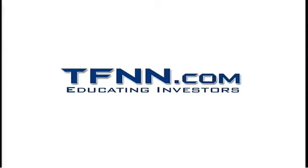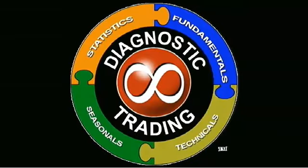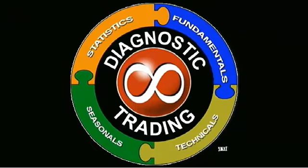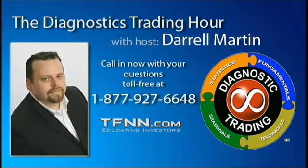The following is a presentation of TFNN. It is now time for the Diagnostic Training Hour with your host, Daryl Martin. Welcome back to the Diagnostic Trading Hour. I'm your host, Daryl Martin.